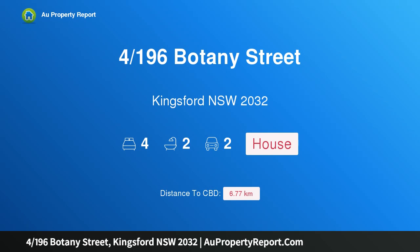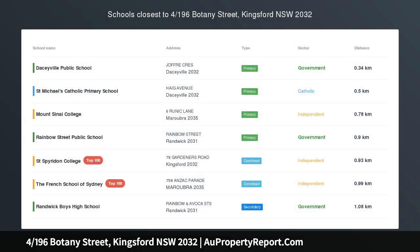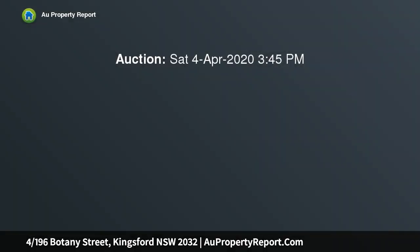Hi, I am glad to introduce property 4/196 Botany Street, Kingsford NSW 2032. A stunning designer residence with garden sanctuary, spanning a wonderfully generous 291 sqm on title, this boutique townhouse has undergone a sophisticated contemporary transformation creating a superb family home.